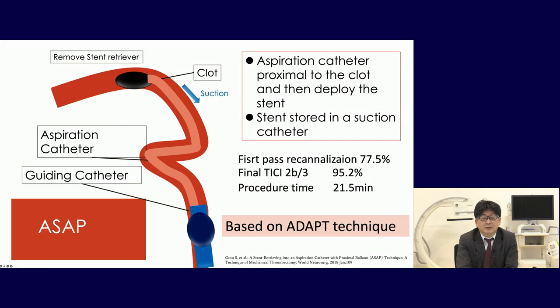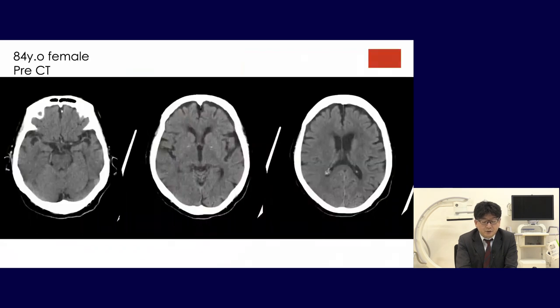The ASAP technique from Japan places the aspiration catheter proximal to the clot, then deploys the stent stored within the suction catheter. The first-pass recanalization was 77.5%, final TICI 2B/3 was 95%, and procedure time was 21.5 minutes. This method is based on the ADAPT technique. Whether using ADAPT, CAPTIV, or ASAP, we can achieve good recanalization comparable to myocardial infarction.